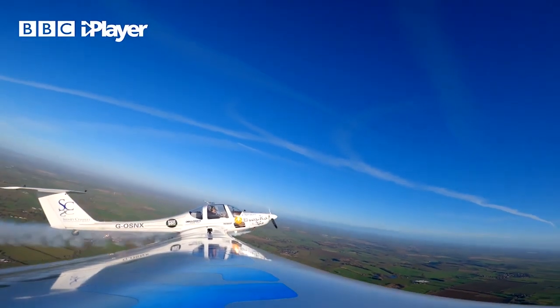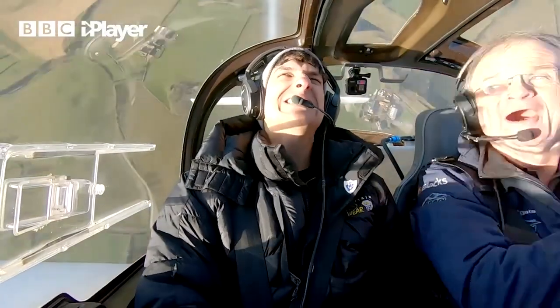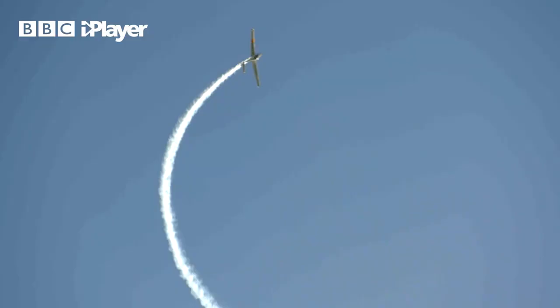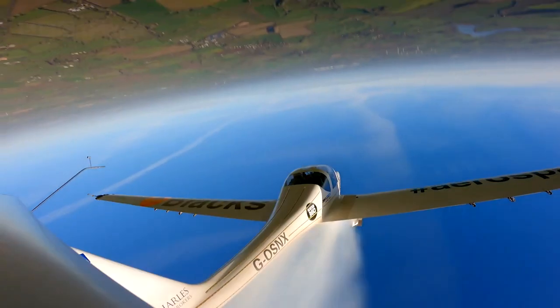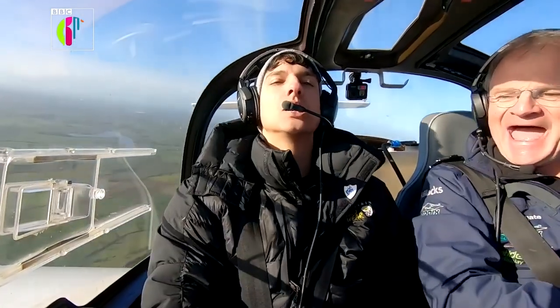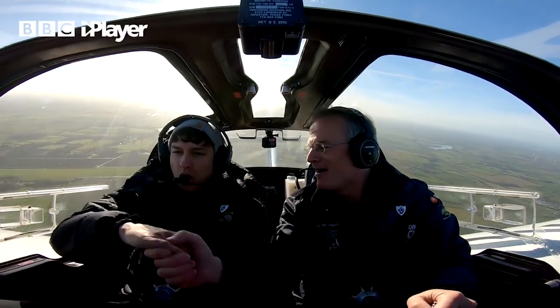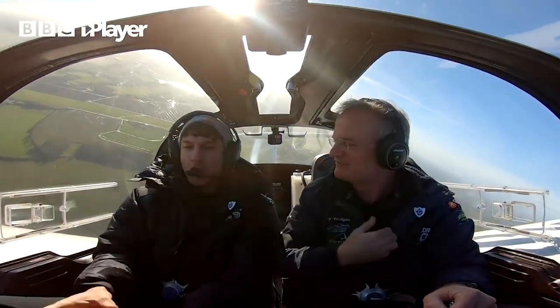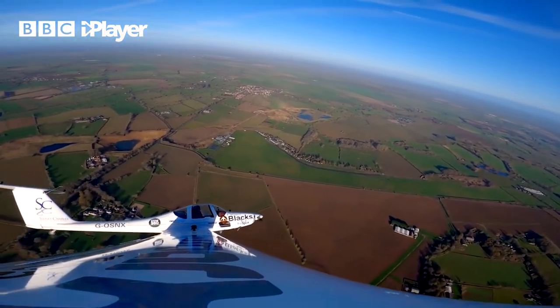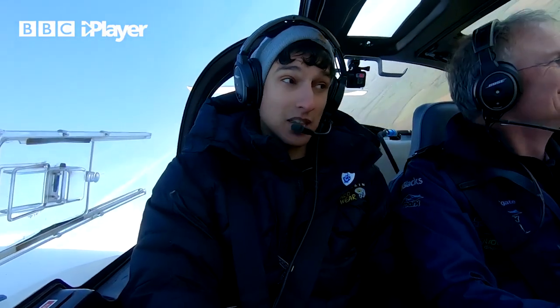OK! Stick back, stick back! Oh my God! Woo-hoo! Oh my gosh! You're the man! Well done — you're in control. That is... that's quite something.